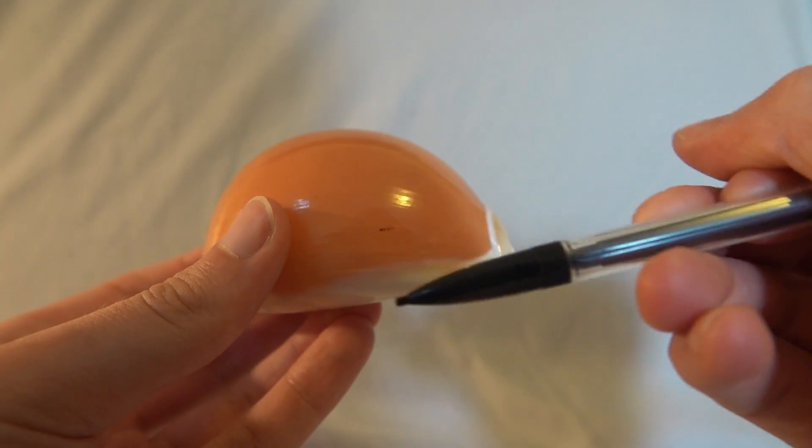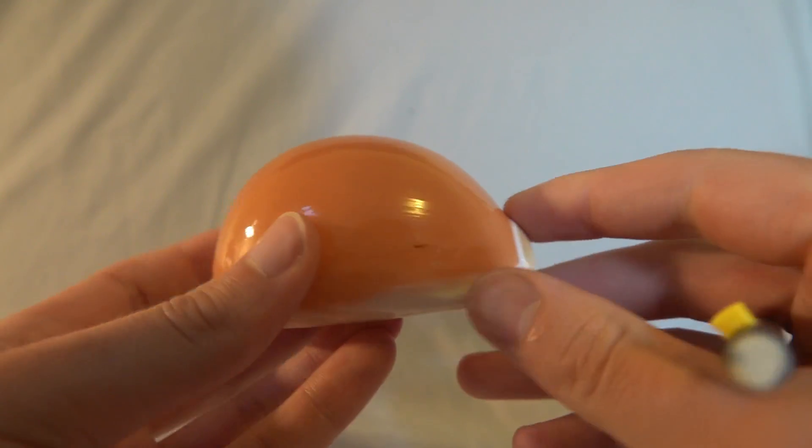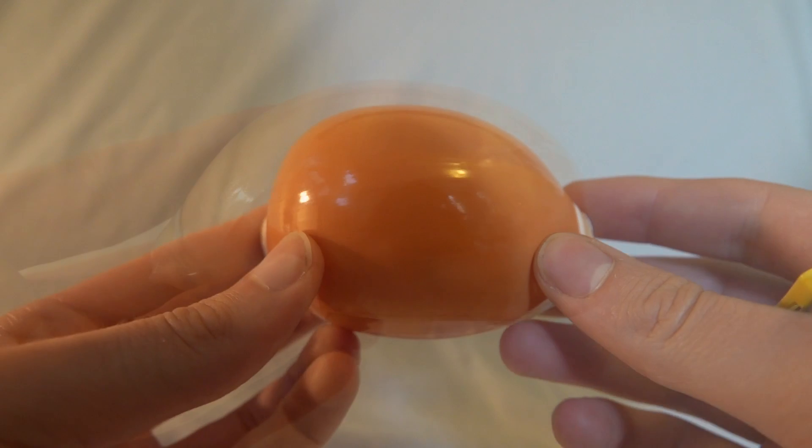There is one tiny ink stain on the base of the dorsal face, a few millimeters in length. That said, the shell remains undamaged, and the stain offers very little interruption to the lacquer or value of the shell.